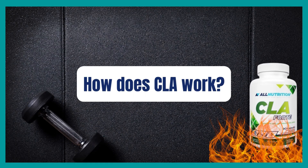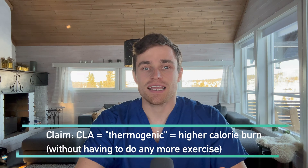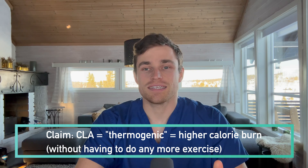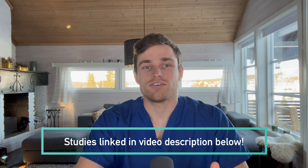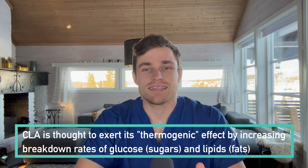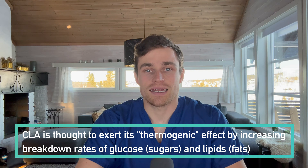Onto its use as a weight management supplement — how is it claimed to work? The proposed mechanism of action of CLA is that it's a thermogenic substance, which literally means heat-producing, but more specifically means something that promotes an increase in metabolic activity, thereby increasing our calorie burn rate. So whilst consuming fatty acids to lose fat is at first glance counterintuitive, the thesis behind CLA is that these fatty acids can increase rates of glucose and lipid metabolism, and this has been proven to be the case in diabetic mice in a lab.